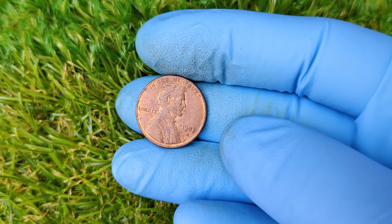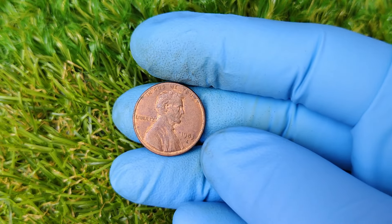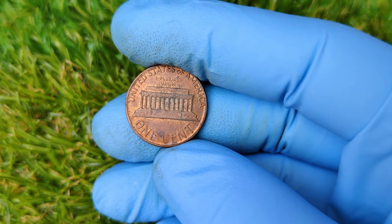The thing about rare coins is that their value only goes up as more collectors enter the market. There's a constant search for error coins like the 1983 D copper penny, and as demand increases, so does the value.